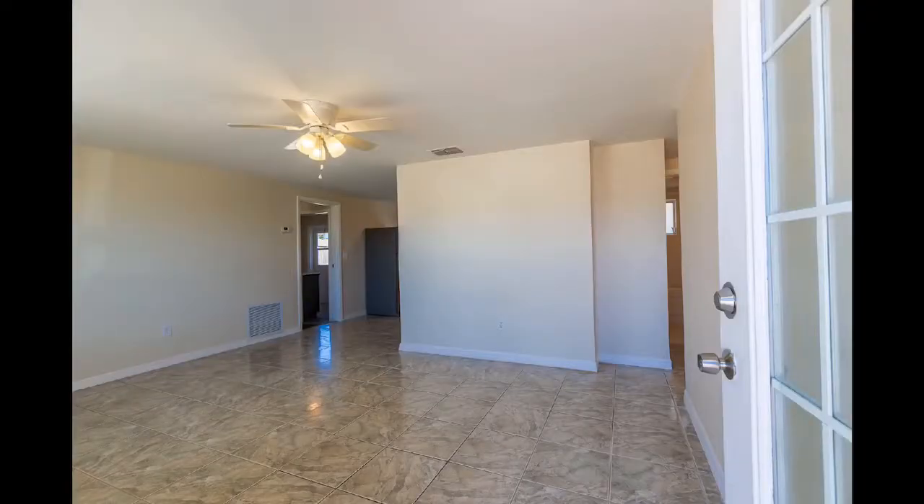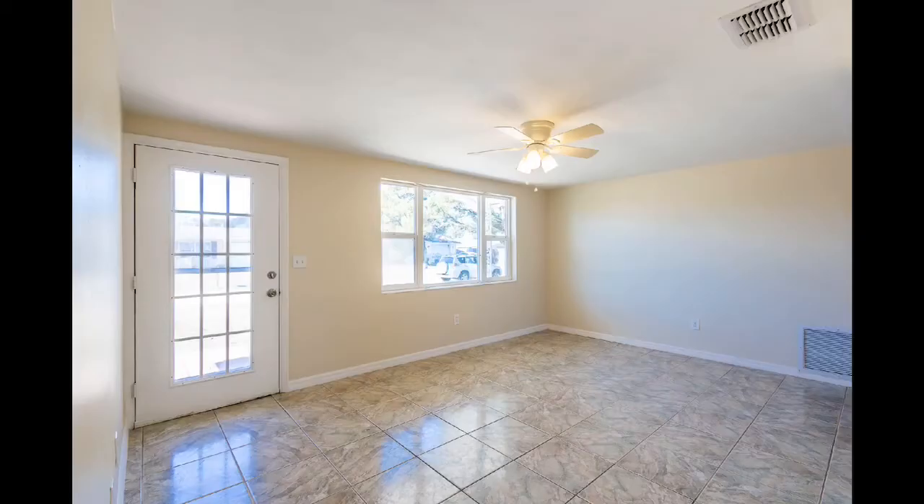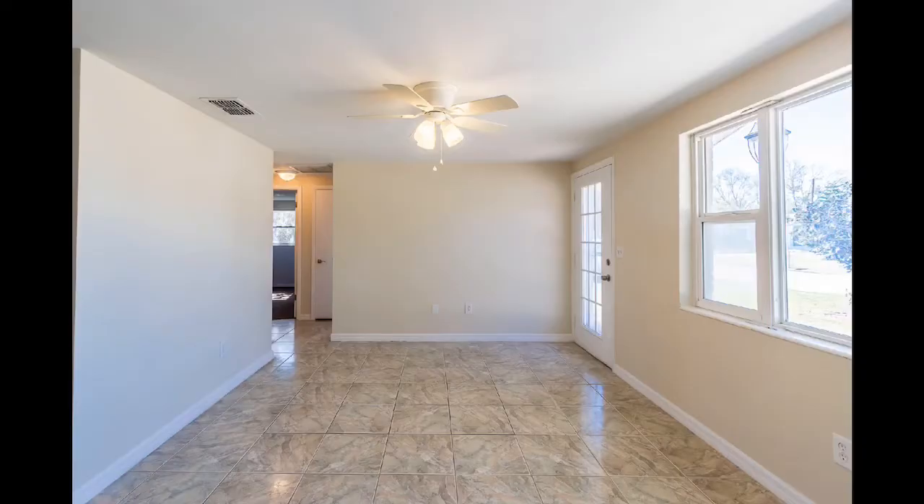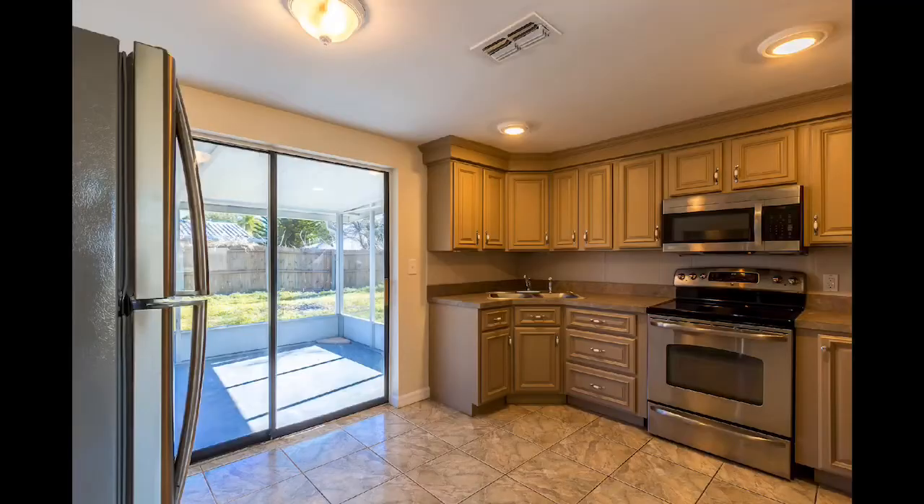This three-bedroom, one-bath property in Newport Richey is your perfect beach home. When walking through the front door, you enter this large living room, west-facing for beautiful sunsets. This property has a nice open floor plan that leads right to the kitchen.